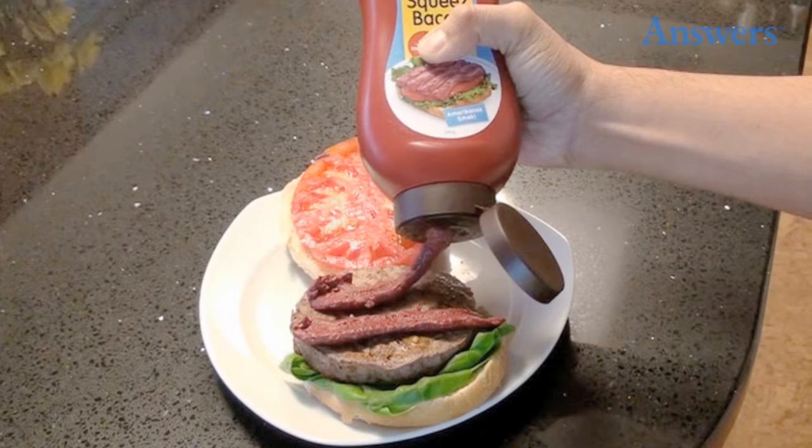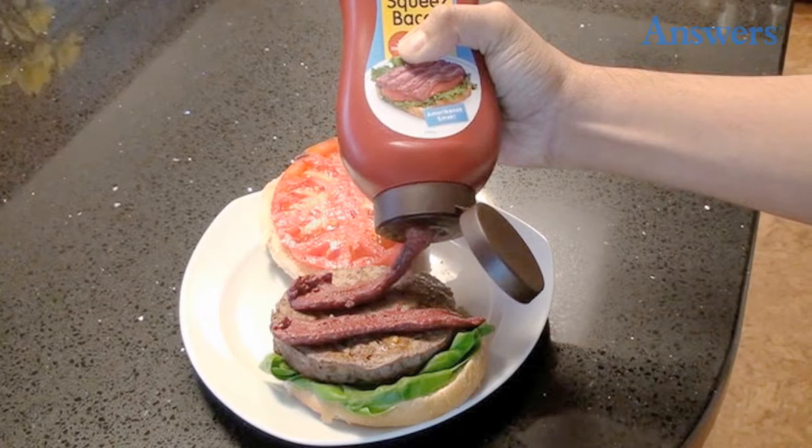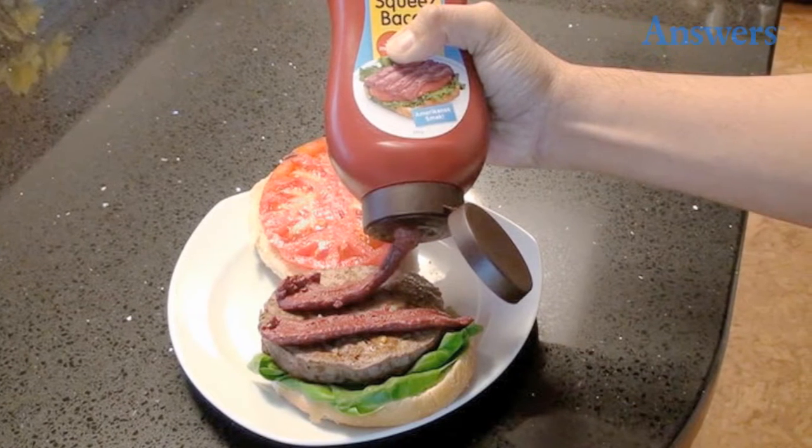Squeeze bacon. Squeezing bacon out of a container or tube is less than appetizing and takes the delectableness out of the food altogether.